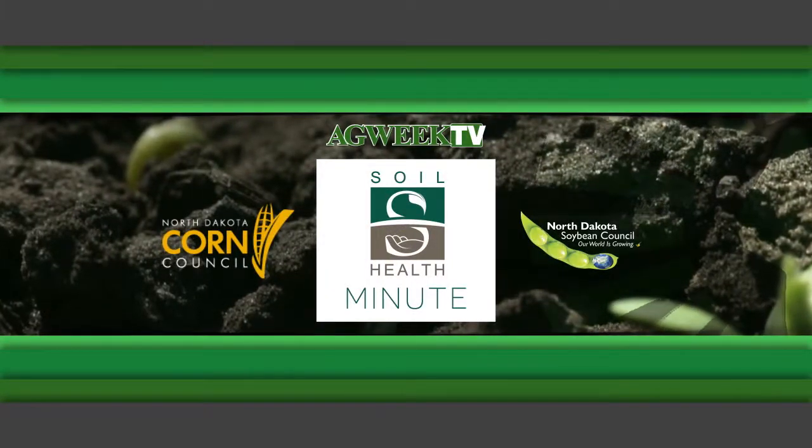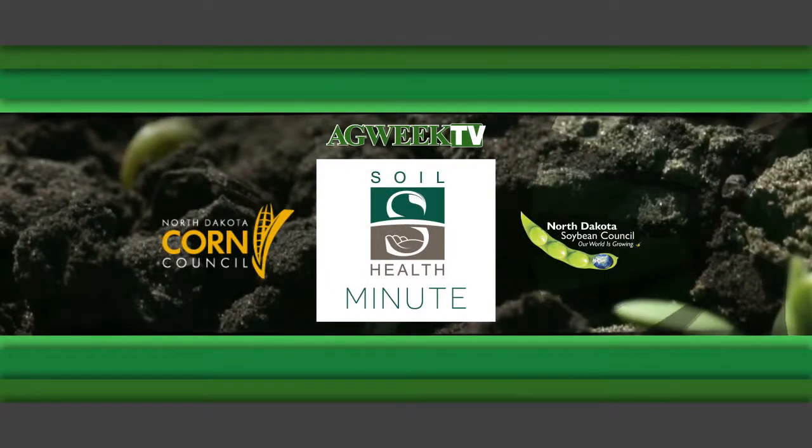The Ag Week Soil Health Minute is sponsored by the North Dakota Corn Council and the North Dakota Soybean Council. Welcome back to Ag Week TV. On this Soil Health Minute, I want to show you how ideas discussed during a cafe talk in mid-June about cover crop options for a prevent plant turn into on-farm practices.